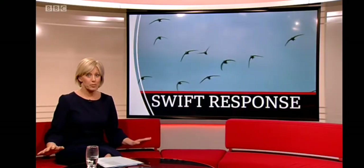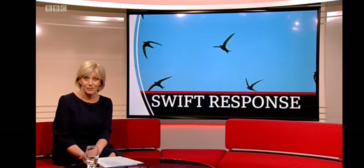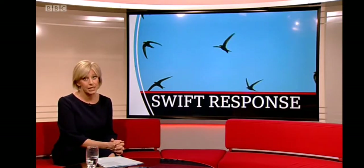Now, swifts are incredible birds. They very rarely stop flying — they even sleep while they're in the air. But they do need to nest when they arrive here in the southeast of England to breed. Conservationists in Broadstairs are hoping their new boxes will provide a home for a new colony of the birds and help provide a much-needed boost for the endangered species.